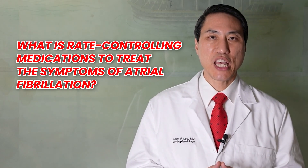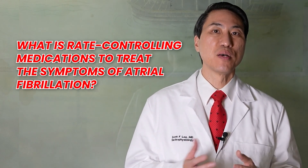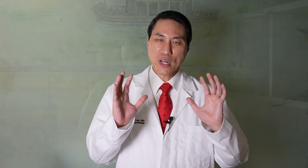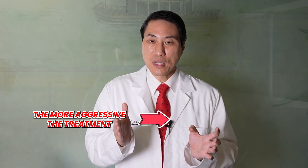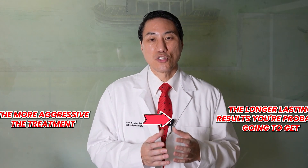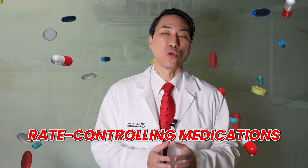What are rate-controlling medications to treat the symptoms of atrial fibrillation? There are three major ways of treating the symptoms of atrial fibrillation. The symptoms are the rapid heart rates that AFib makes your heart go at, which causes symptoms. The faster it makes your heart go, the more symptoms you're probably going to have. The first stage of treatment, which everybody usually gets put on when they first develop atrial fibrillation, is what we call rate-controlling medications.